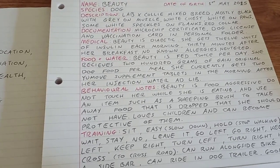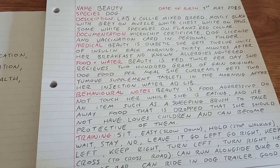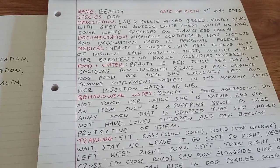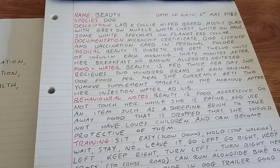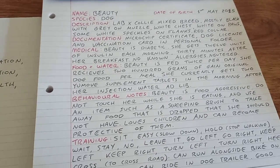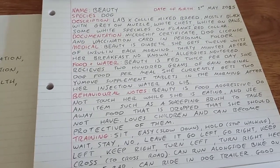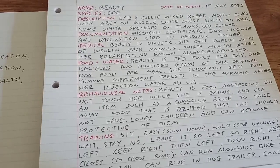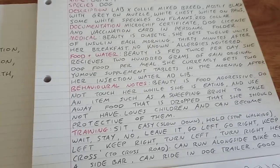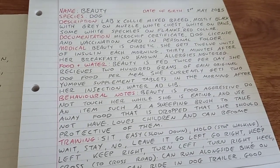Medical: Beauty is diabetic. She gets twelve units of insulin each morning, thirty minutes after her breakfast. The reason I've written the words instead of numbers is because my ones and twos look the same when I write them, and I don't want her accidentally overdosed — given twenty-two units if someone thinks it's a two-two instead of a one-two. If they misread one letter they'll still know it's twelve, whereas misreading one number could give her a completely incorrect dose. She has no known allergies and she is neutered.